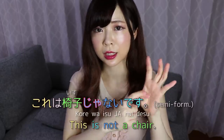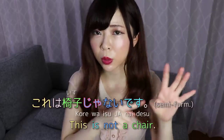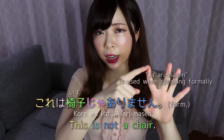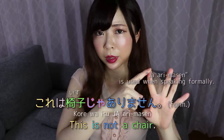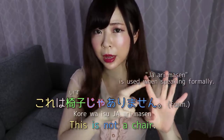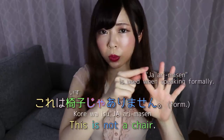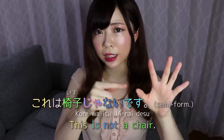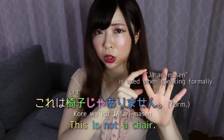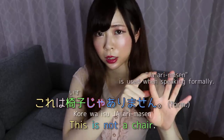There are a few ways to negate desu. Ja nai desu — this is pretty common and is meant to be used in a semi-formal situation. If you want to make it more formal, you can say [ja arimasen]. That also means 'this is not a chair,' but it sounds a bit more formal. Ja nai desu might be preferred when you are speaking to a stranger or someone older than you.